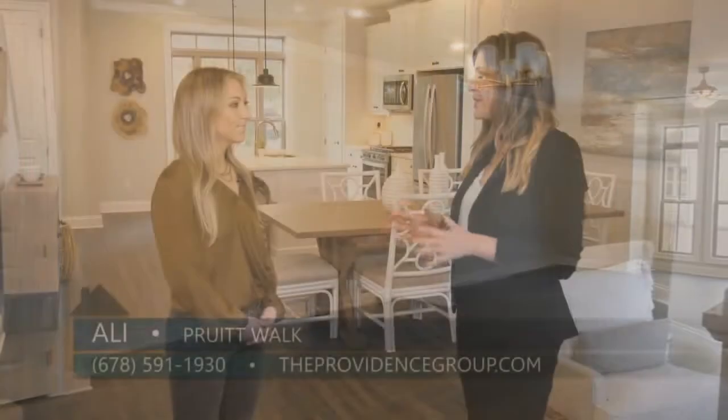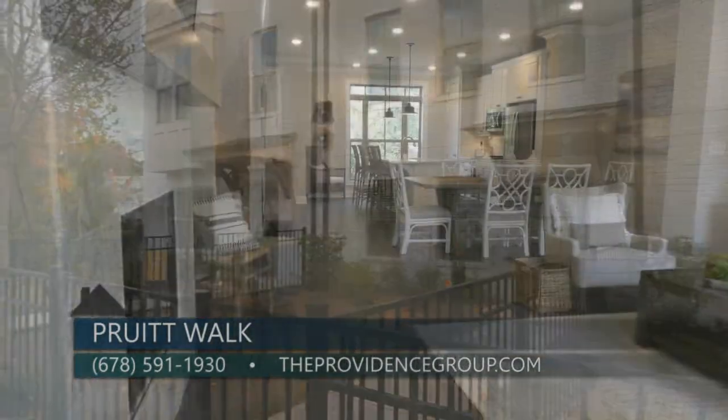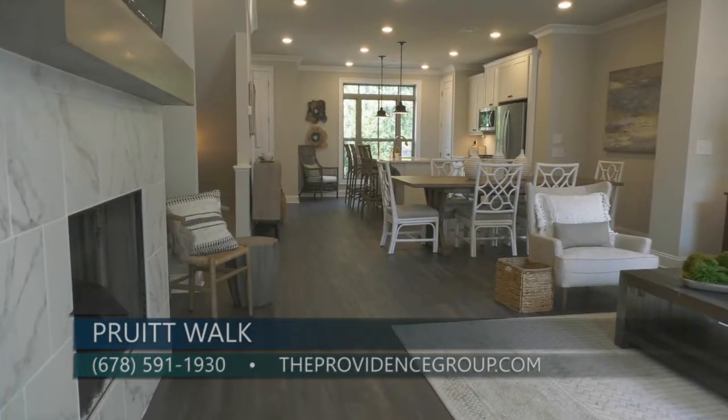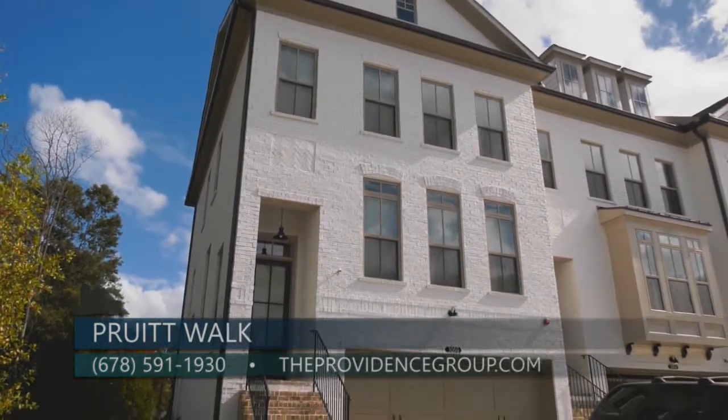Ali, there seem like some great options here at Pruitt Walk, so what is the best way for someone to find out more? You can visit us online at theprovidencegroup.com or give us a call at 678-591-1930. Thanks so much for being here. If you are looking for a community close to the Battery and Truist Park, definitely check out Pruitt Walk by the Providence Group and make space for life.